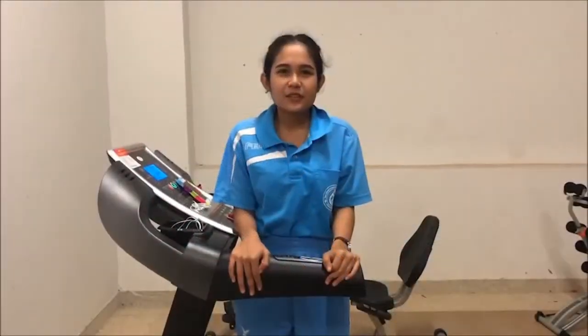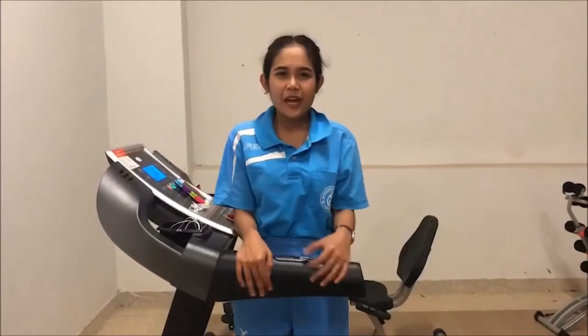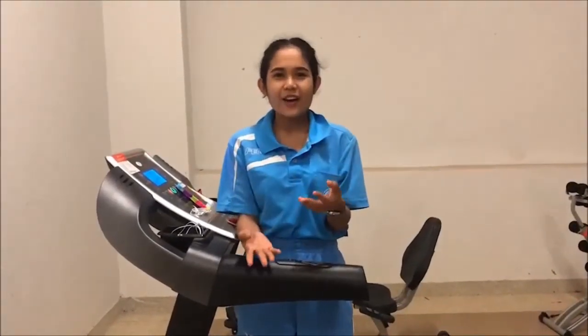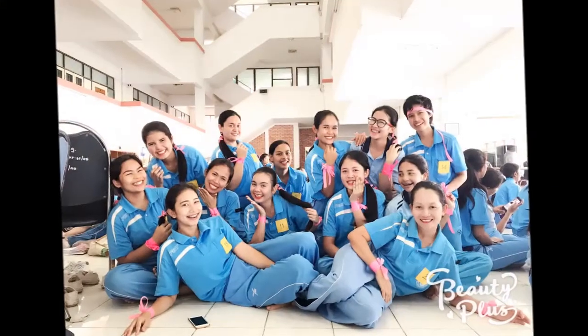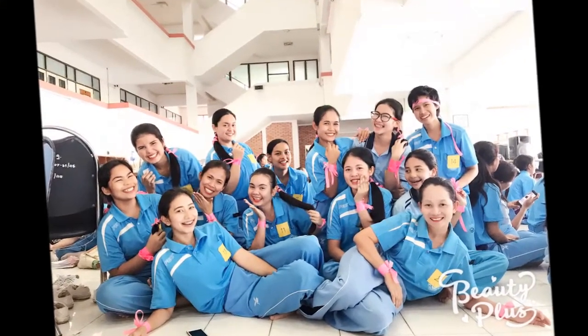It is a uniform that you must wear for all activities such as exercise or lab in the classroom, or when you have activities outside the college. The qualities of this uniform are light blue color, both short sleeves, shirt and pants. Nursing students like wearing it because they will feel comfortable.